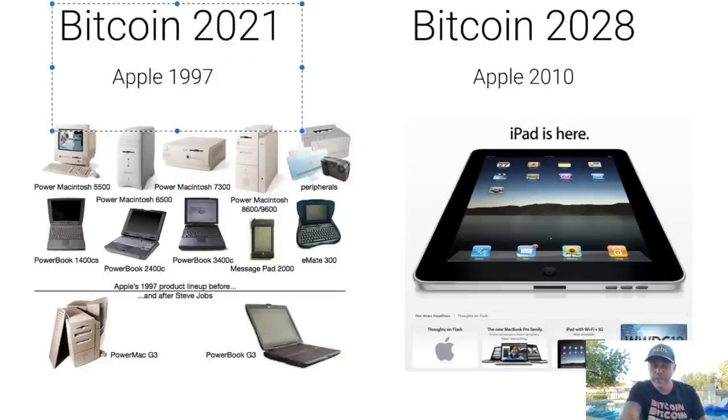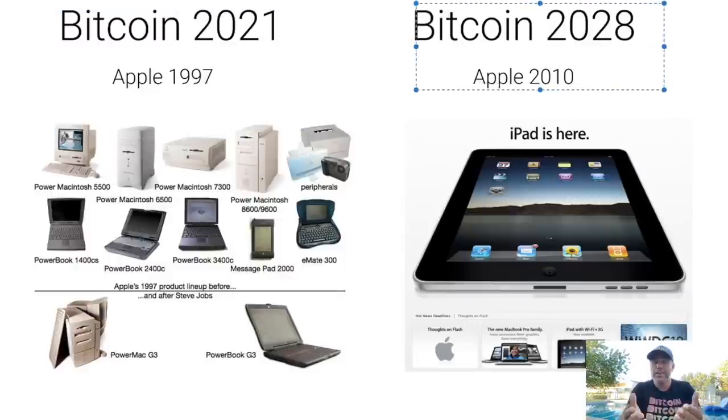Bitcoin now is at the level that Apple and the internet were at in 1997. We are just at the beginning. If we add another seven years, Bitcoin will be comparable to that iPad — something everyone has in the palm of their hand, accessible to everyone all over the world. That is exactly why I believe so much in Bitcoin and keep investing. I'm not trading my bitcoins for more fiat — I'm trading to make more bitcoins.